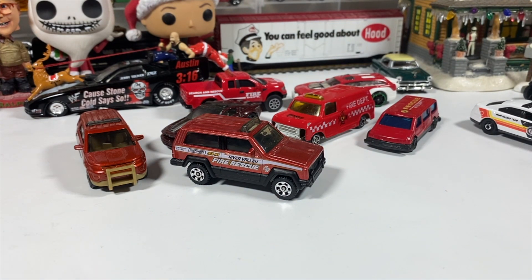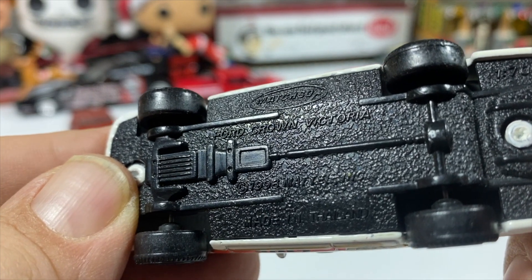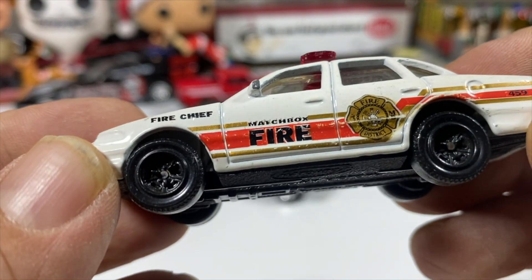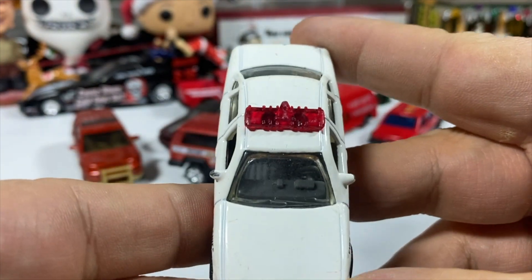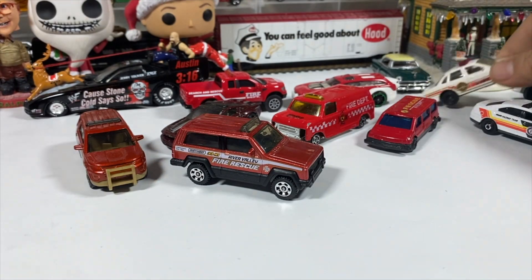I've got a Matchbox Ford Crown Victoria — yes, Crown Victoria — in Matchbox Fire Department. This is a fire chief. It's the older casting with the separate light bar, which is pretty cool because fire trucks should have red light bars. Not bad. Blacked out wheels.